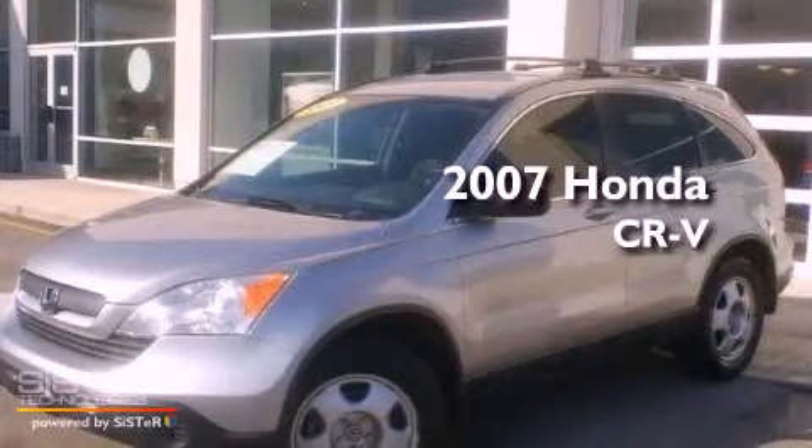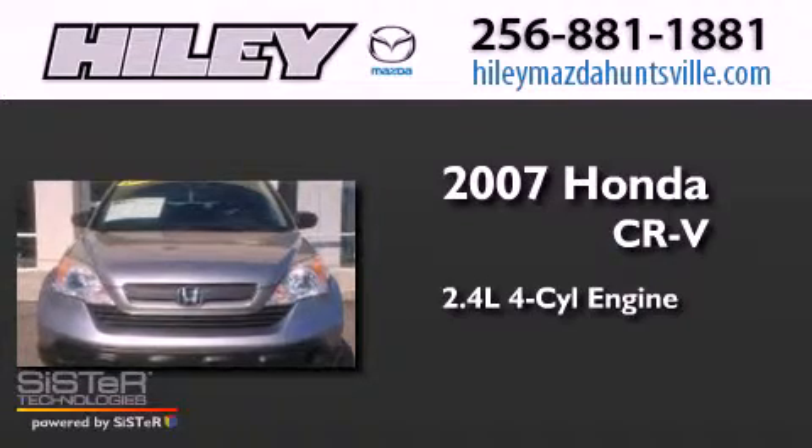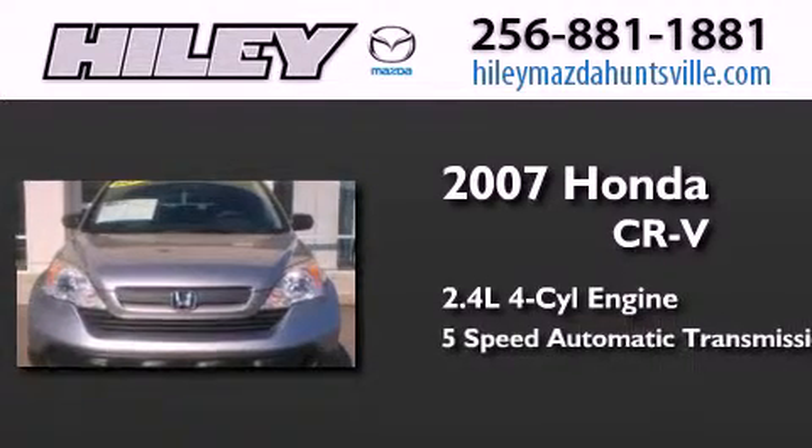This is a 2007 Honda CR-V. It features a 2.4-liter four-cylinder engine and a five-speed automatic transmission.